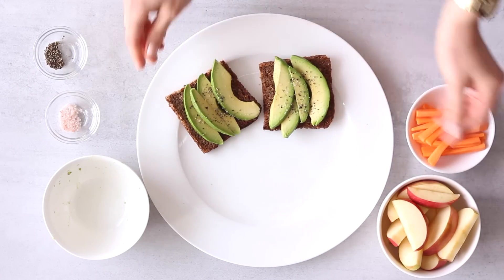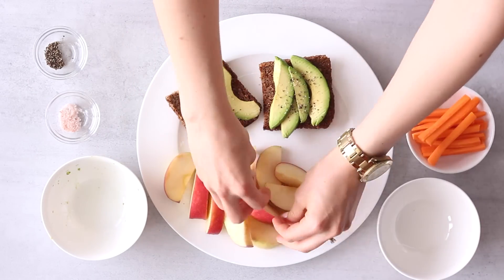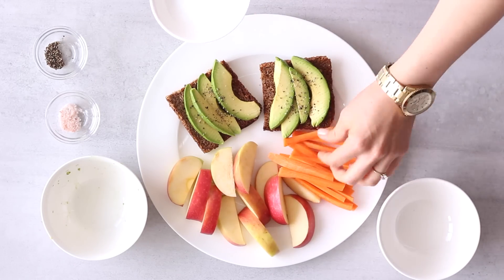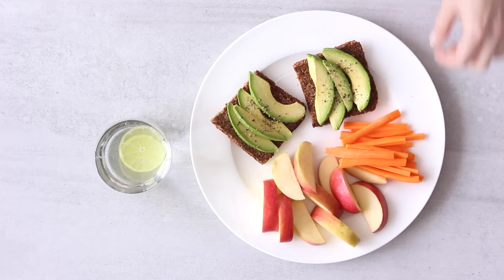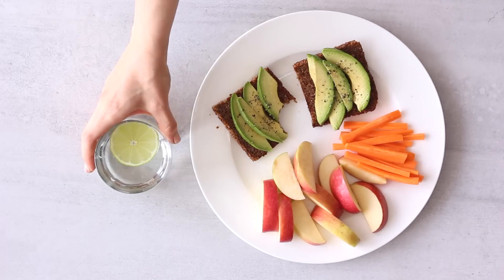Since I'm keeping things really simple today, I'm also having one sliced pink lady apple — my favorite kind — and some carrot sticks: just one carrot peeled and cut into thin strips. That's a pretty easy lunch whipped up in just a few minutes. I'll take a few minutes to sit down and eat before getting on with my busy day.